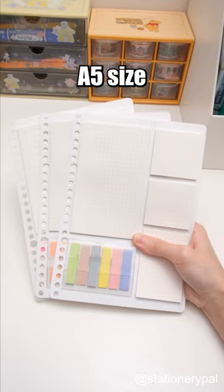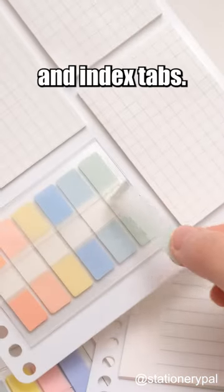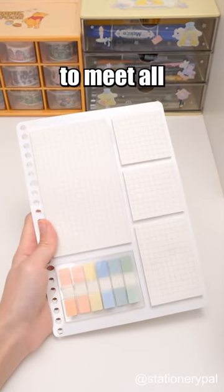This is a B5-size sticky notes set, which includes expanding tabs, sticky notes, and index tabs, featuring designs with ruled lines, dot grids, and grids to meet all your needs.